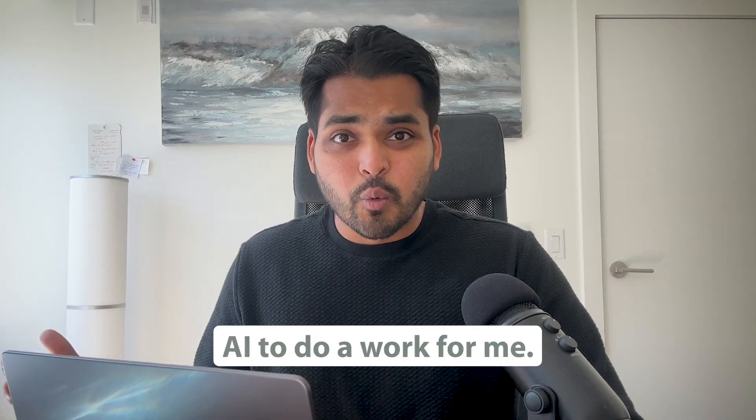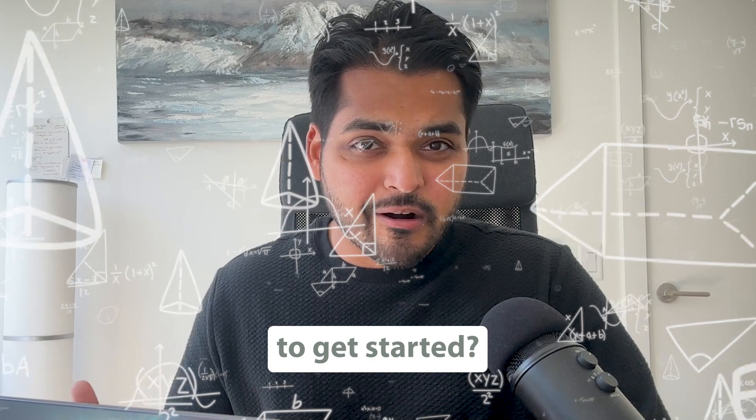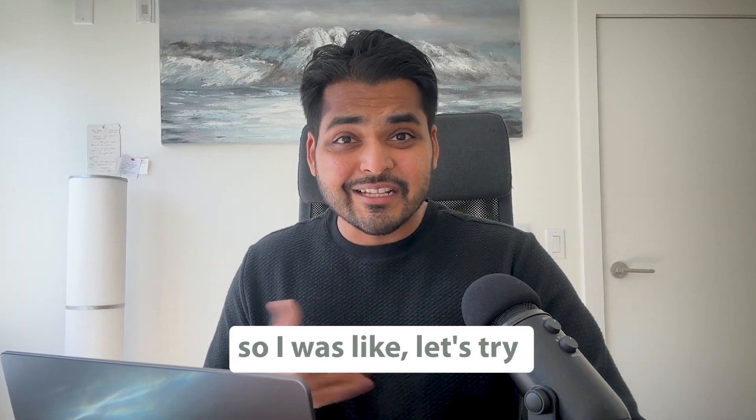So I thought, maybe I can get AI to do the work for me. I was thinking about the best platform to get started, but I didn't want to code. So I decided to try Zapier Automation.